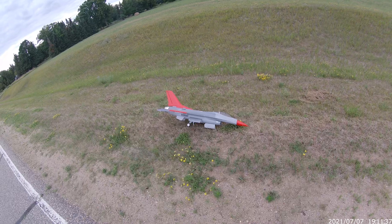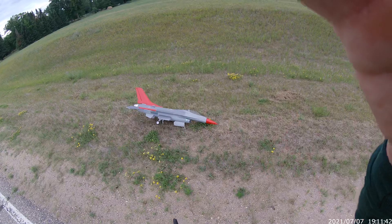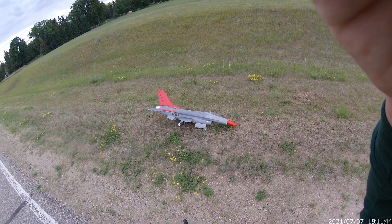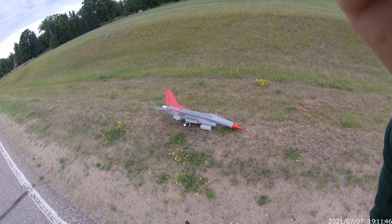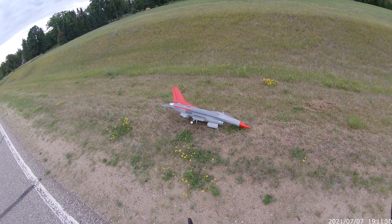I'm going to play around with it, watch some more videos of other people. Maiden in the books — I'm glad she's in one piece. Landing wasn't the greatest, but F-16 is a challenging bird.